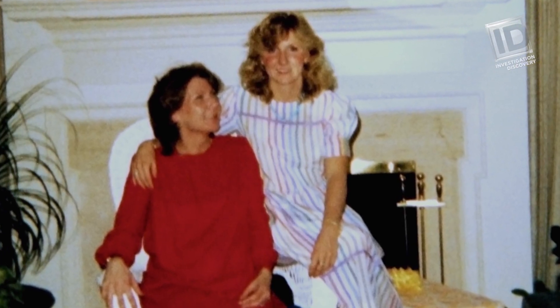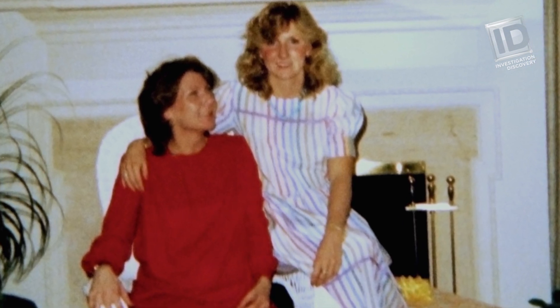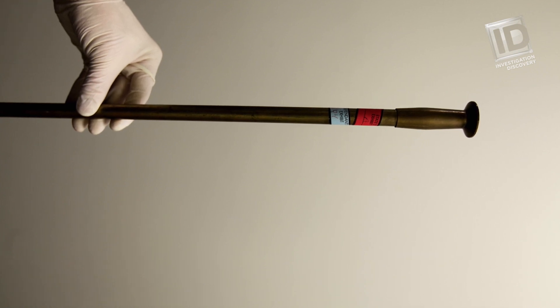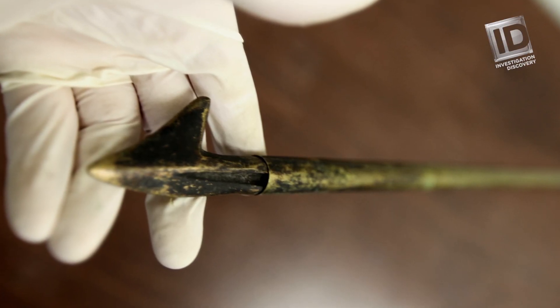According to Candace, she gave a unique fireplace tool known as a blow poke to her sister as a gift. It's a long brass tube. You blow through it to make the fire flames and embers go up, and then it has a hooked end so you can grab a log and pull it.